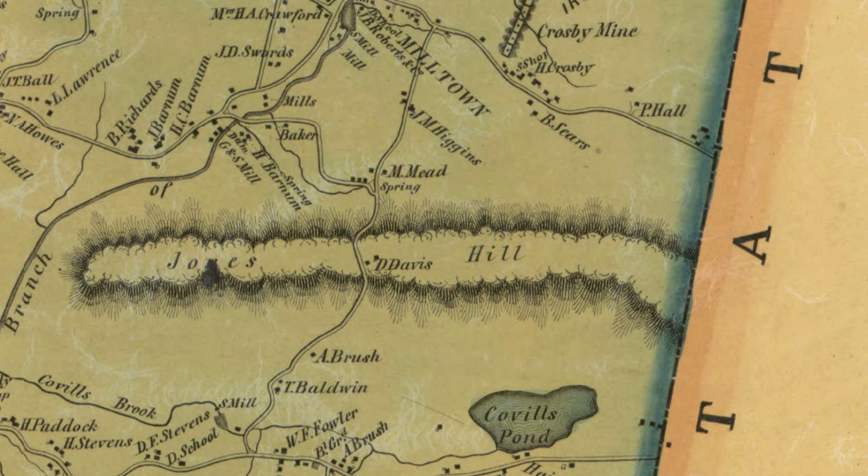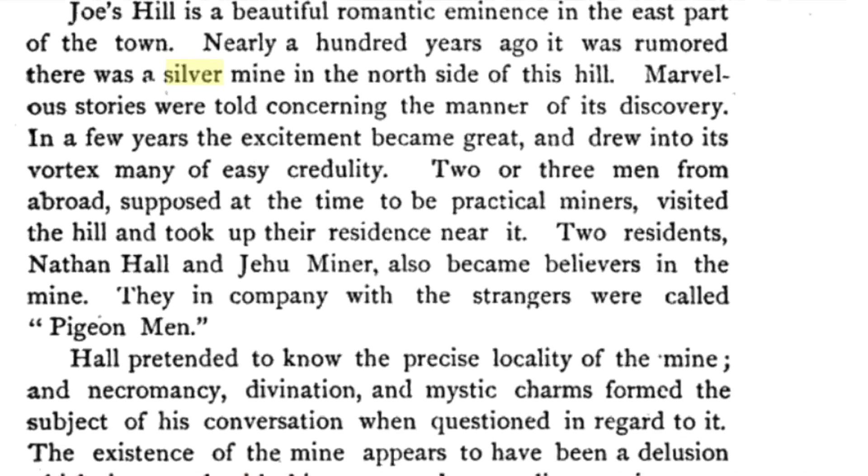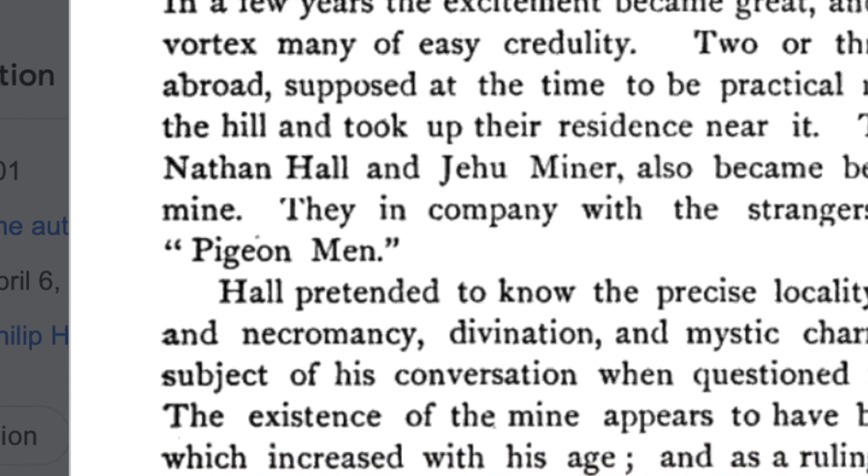In the town of Southeast, there were two men who thought they had found a silver mine on Joe's Hill, which is really close to the Danbury and Connecticut border. They went up there to mine and were living there with strange men called pigeon men. They were using necromancy and manipulating the occult to find silver. One of the two men, when he was on his deathbed, his brother asked, 'Is there really a silver mine up there?' He was unable to speak, but his brother said, 'Squeeze my hand if there is a silver mine on Joe's Hill' — and he squeezed his hand tightly. A deathbed confession that there was a silver mine up there.